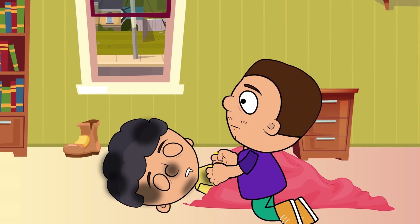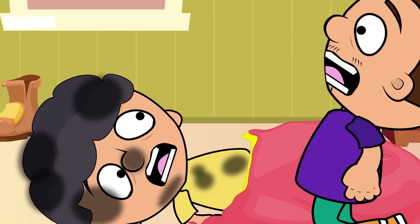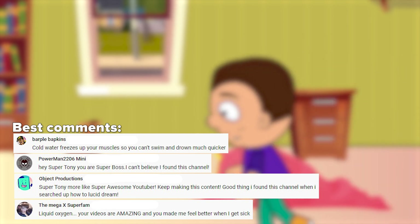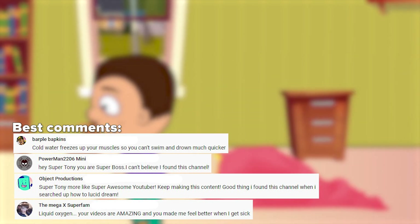Hopefully, this video about ball lightning was useful and educational. Show it to your friends, give us a like and subscribe, and tell us if you have seen a ball lightning or heard something else about it. The best comment will be featured in the next episode. See you soon, friends!